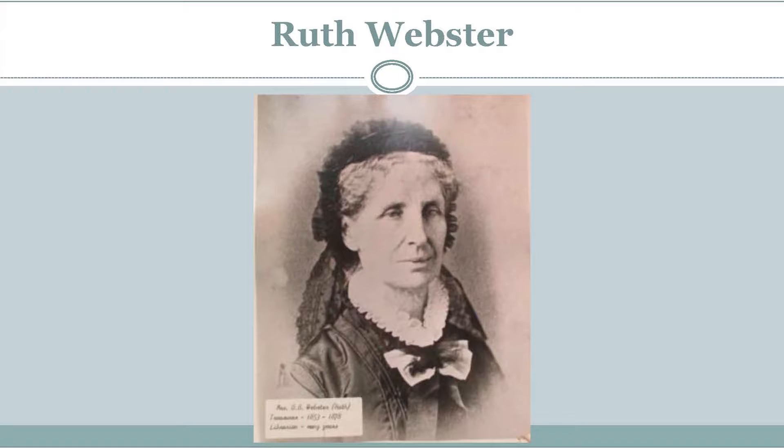Another charter member and woman of vision was Ruth Webster. She was the long-time treasurer and librarian for the association. She established a building fund and encouraged the group to consider having a building of their own. She offered property to the organization three different times; they finally accepted, and she donated the land where the building stands today. She saw that the building fund grew, often by making loans to the husbands of the members at interest, of course.